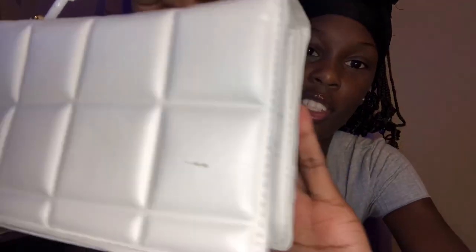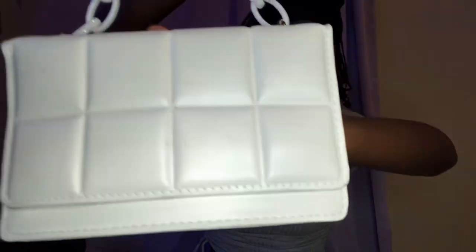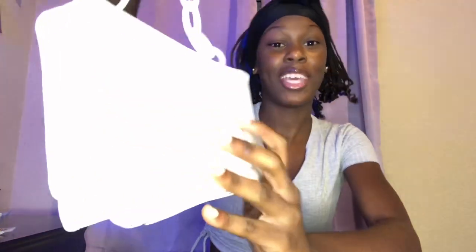Next accessory is this purse — it's actually my favorite purse so far. It's kind of dirty though; you can see the paint came off like it was scraped. But it's cute, it's giving what it's supposed to give, and it looked like the picture.